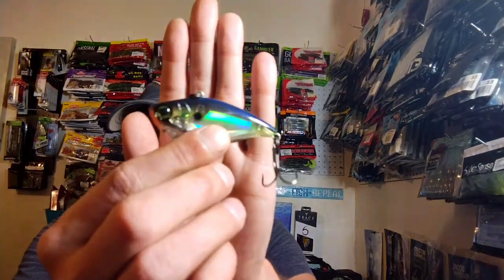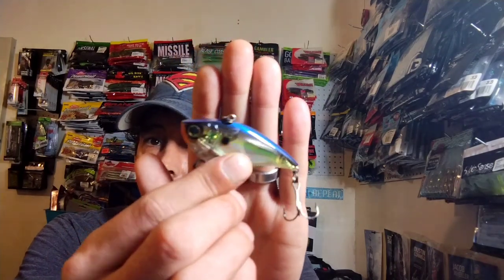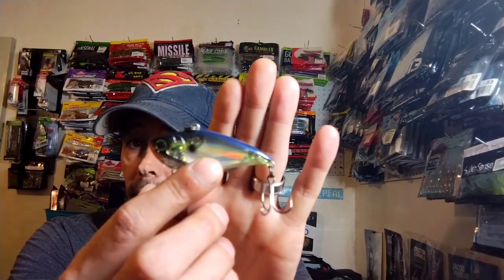The packaging is a bit beat up but I don't have this color — this is the Yozuri Vibe, two and five eighths inches long, weighs half an ounce, color is Prism Sexy Shed. I love Yozuri — they make really really good baits, don't have to worry about changing out the hardware. Check out all the flash in there. Their paint jobs are on the inside so you don't have to worry about them getting scratched up.